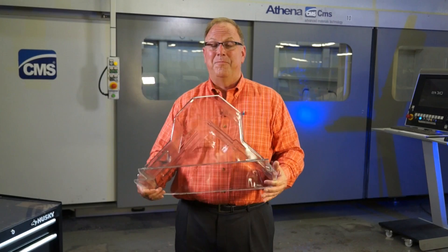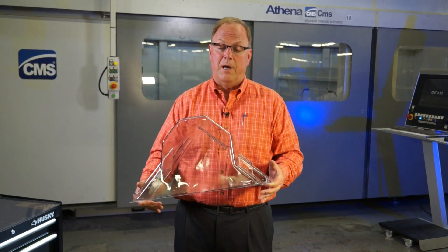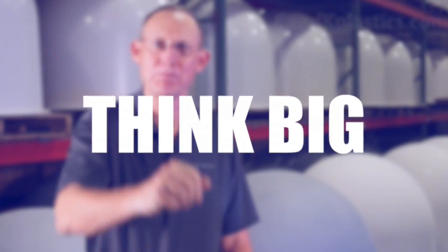Plexiglass is acrylic — breaks very easily. This is polycarbonate, or PC, and it's nearly unbreakable. In a flat sheet, it's what they make bulletproof glass out of. C&K Plastics is always looking for new customers, so give us a call or shoot us an email — we'd love to be a part of your process.